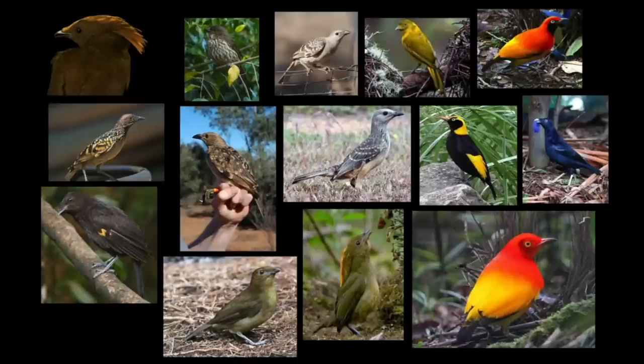more attention grabbing colours such as red, yellow, black and blue. Some species even have crests that they can display.